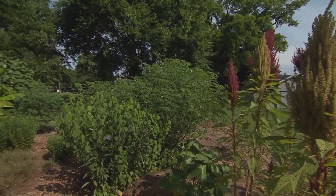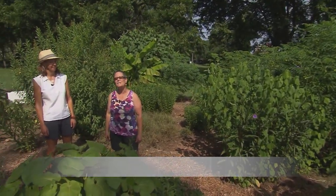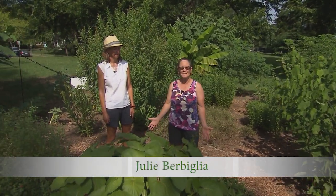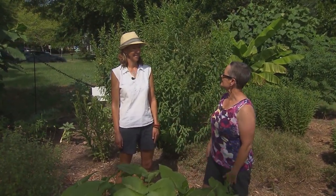We can learn so much from gardening. We can learn about other countries and even about the medicine that they traditionally make from all of the plants that they grow. We're at the Latin American Studies Garden at Vanderbilt — Avery, tell me what is going on here?